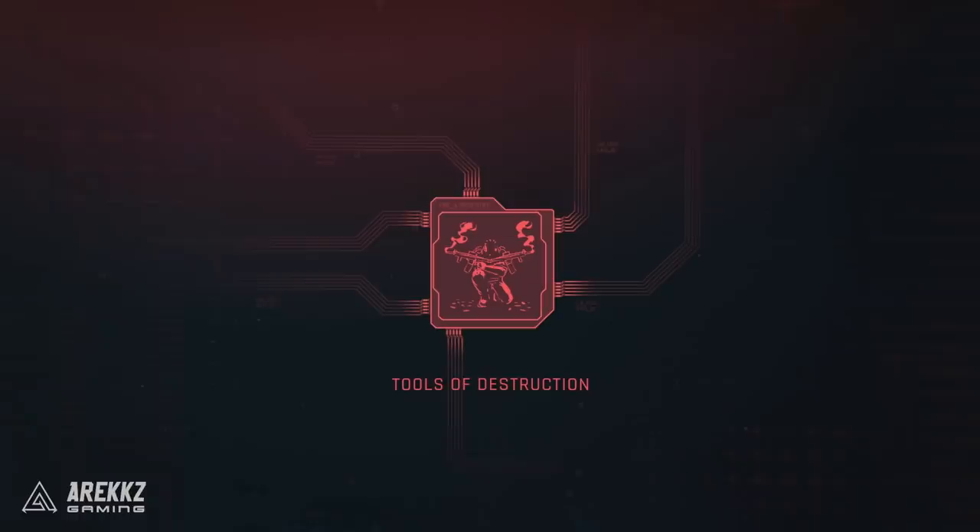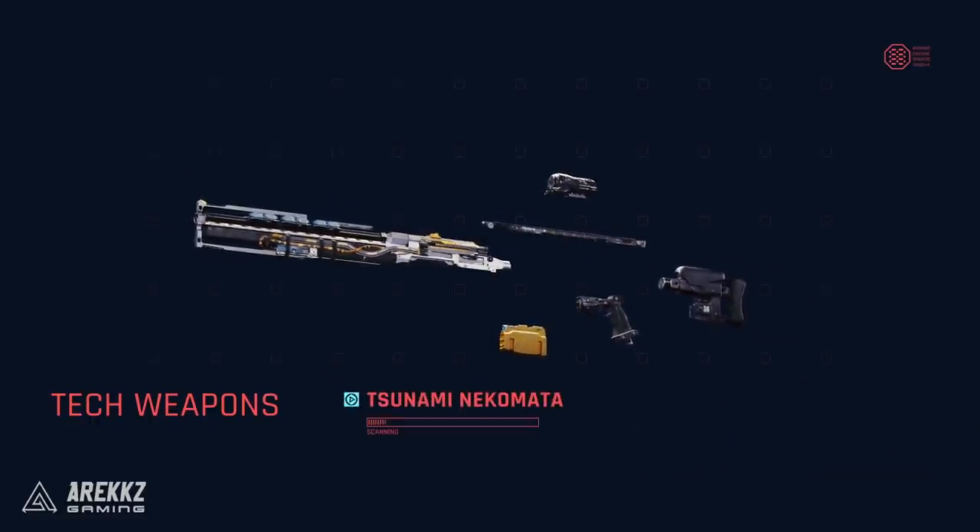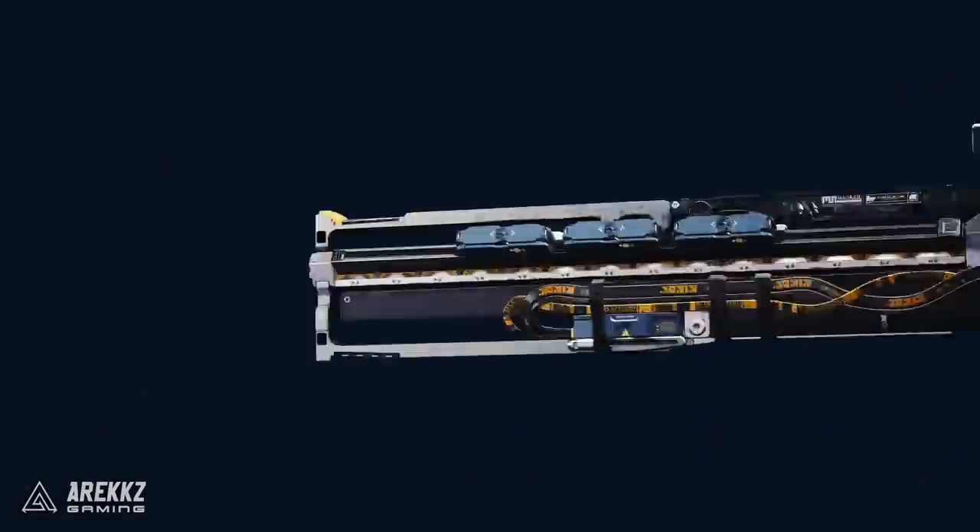Hey, what's going on guys, Arex here. Welcome back to another video for Cyberpunk 2077. In this one I want to talk about weapons from today's Night City Wire episode number two, as well as talking about life paths.